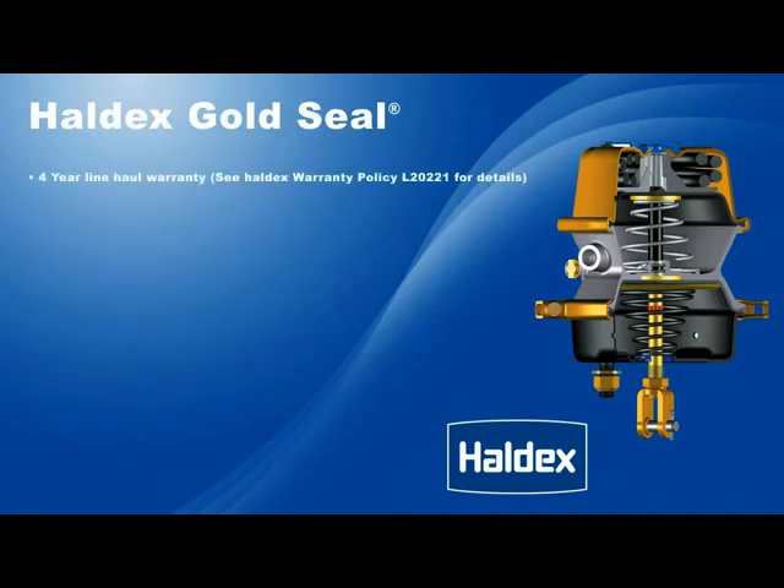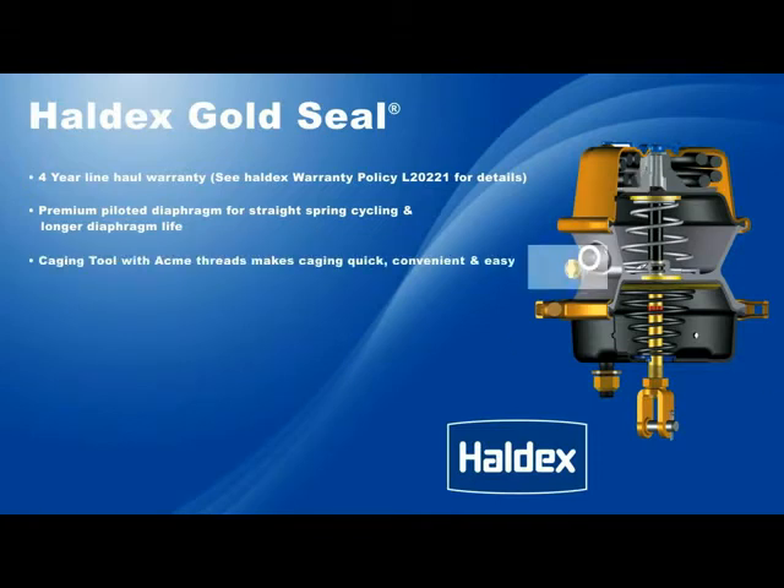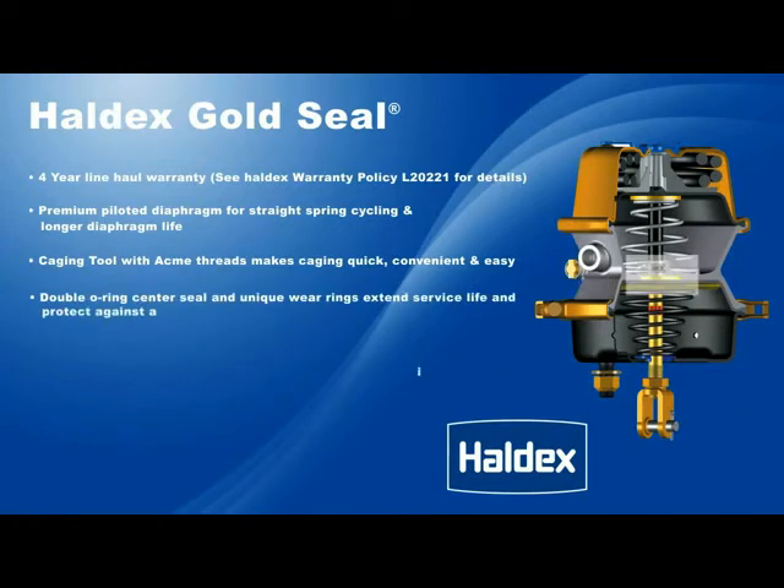Premium piloted diaphragm for straight spring cycling and longer diaphragm life. A caging tool with Acme threads makes caging quick, convenient, and easy. A double O-ring center seal and unique wear rings extend service life and protect against air leakage between chambers.